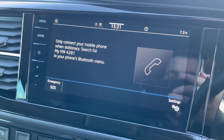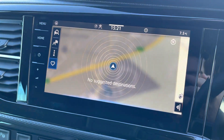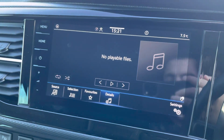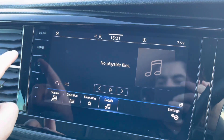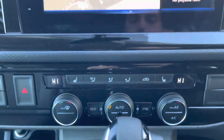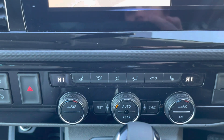Bluetooth connectivity for your mobile device ensures that you stay connected on every journey, and Discover Media navigation ensures that you reach your destination on every journey as well. Several other media functions are available in this vehicle so you aren't just held down to listening to the radio. This vehicle does also come with electronically controlled air conditioning to ensure that you stay comfortable on every journey, as well as heated front seats, again aiding in that factor.